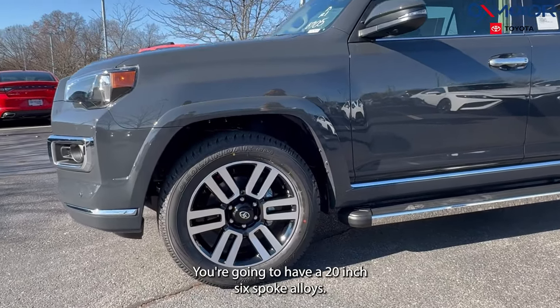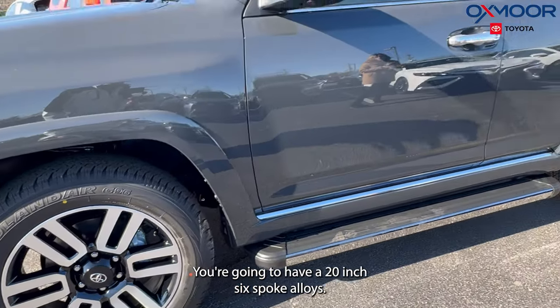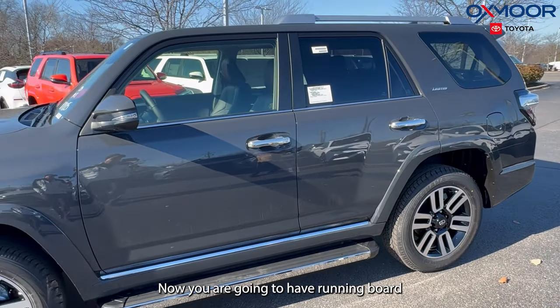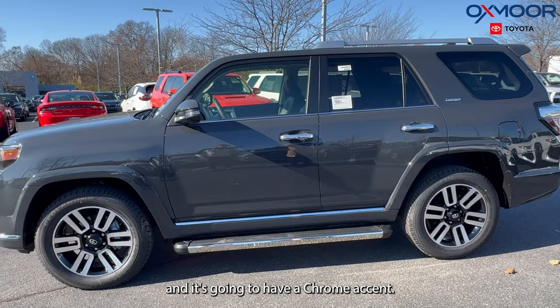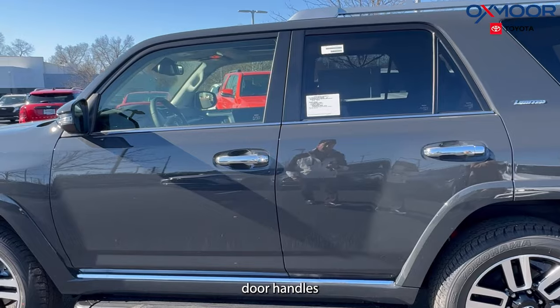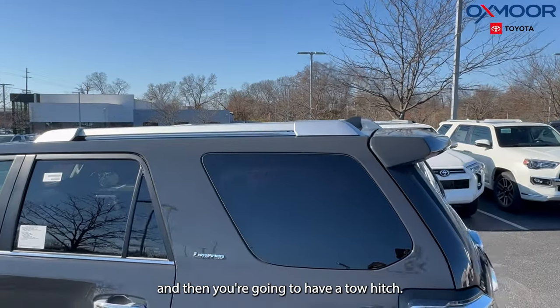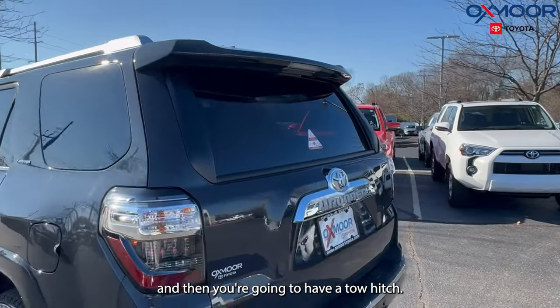Going to your wheels, you're going to have 20-inch six-spoke alloys. You're going to have running boards with a chrome accent. You're also going to have chrome door handles, and there's going to be roof rails and a tow hitch.